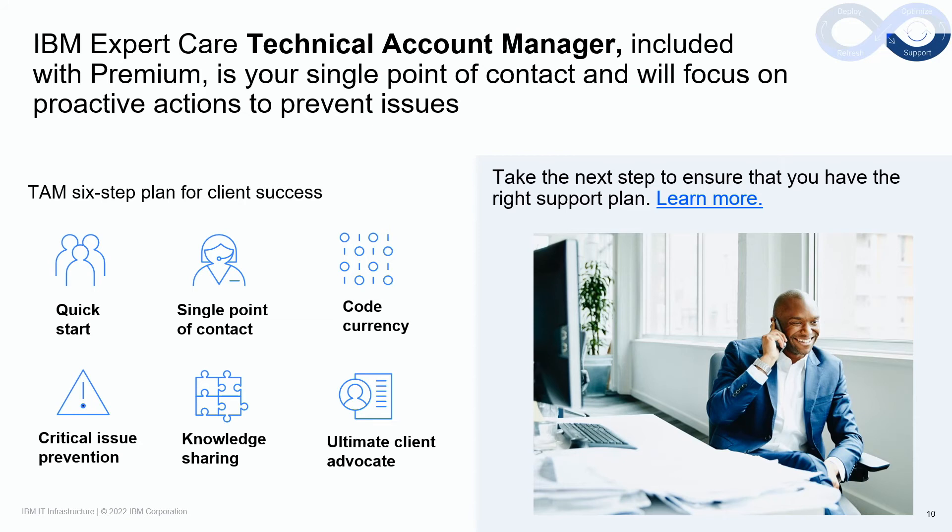As your single point of contact into the IBM support organization to manage support cases, the TAM also focuses on proactive actions to prevent issues from happening. The TAM will keep the client informed on product code roadmap and coordinate on the client's behalf with our remote code load team to schedule code upgrades when required. The TAM communicates best practices and knowledge sharing, all contextual to the client's environment, to help maintain the highest levels of availability and prevent critical issues from happening. The TAM is truly the client's ultimate advocate, meeting with the client regularly and developing a personal relationship.